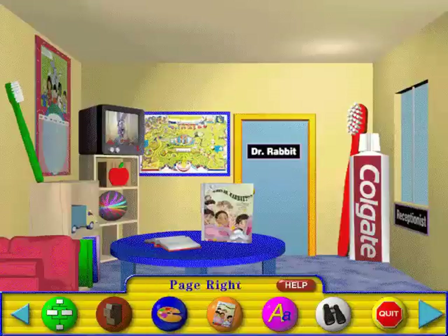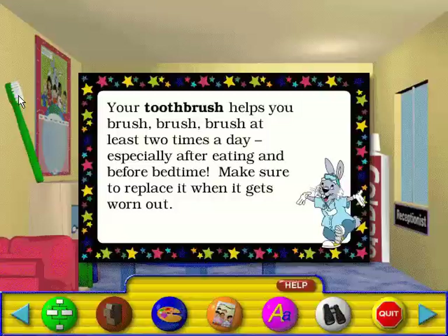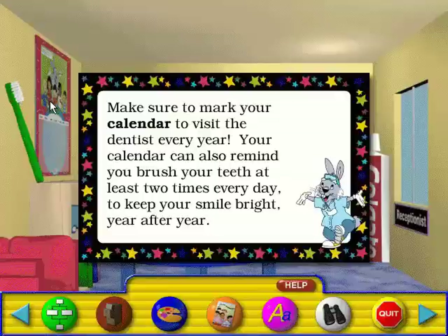Hey kids, I'm Dr. Rabbit, and welcome to my dental office. Before coming in, take a look around my reception area. There are lots of things to see. Your toothbrush helps you brush at least two times a day, especially after eating and before bedtime. Make sure to replace it when it gets worn out. Make sure to mark your calendar to visit the dentist every year. Your calendar can also remind you to brush your teeth at least two times every day, to keep your smile bright year after year.